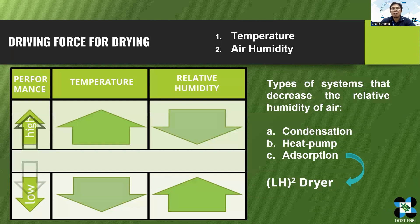However, at high temperatures, the nutritional and sensory quality of food products are adversely affected. Thus, it is better to decrease the humidity at lower temperature. There are different types of drying systems that decrease the relative humidity of air — one is condensation, and the other is using heat pumps.